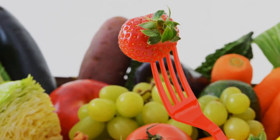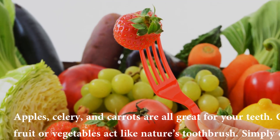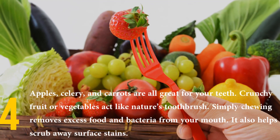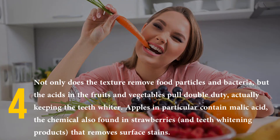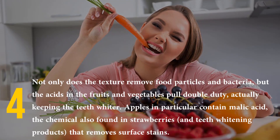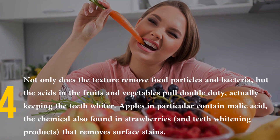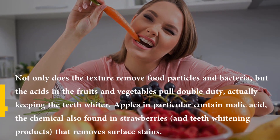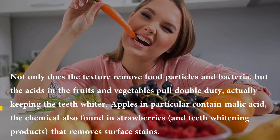Number four: eat crunchy fruits and veggies. Apples, celery, and carrots are all great for your teeth. Crunchy fruits or vegetables act like nature's toothbrush — simply chewing removes excess food and bacteria from your mouth and helps to scrub away surface stains. Not only does the texture remove food particles and bacteria, but the acids in the fruits and vegetables also keep the teeth whiter. Apples in particular contain malic acid, the chemical also found in strawberries and teeth whitening products, that removes surface stains.